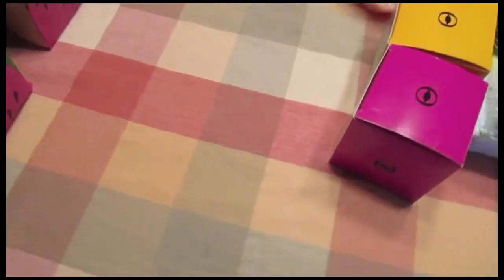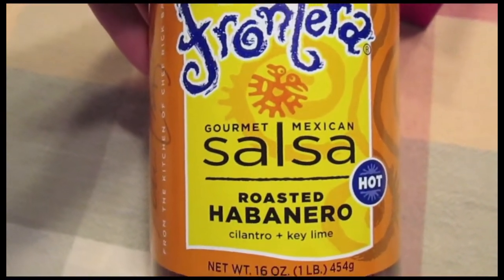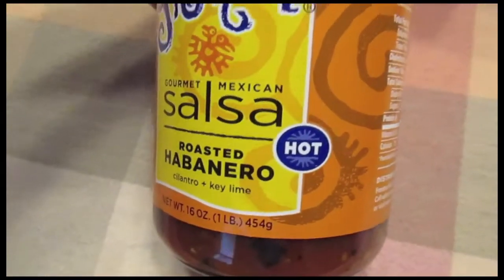I picked up All Natural Frontera Gourmet Mexican Salsa in Roasted Habanero with Cilantro and Key Lime. And this one is hot.